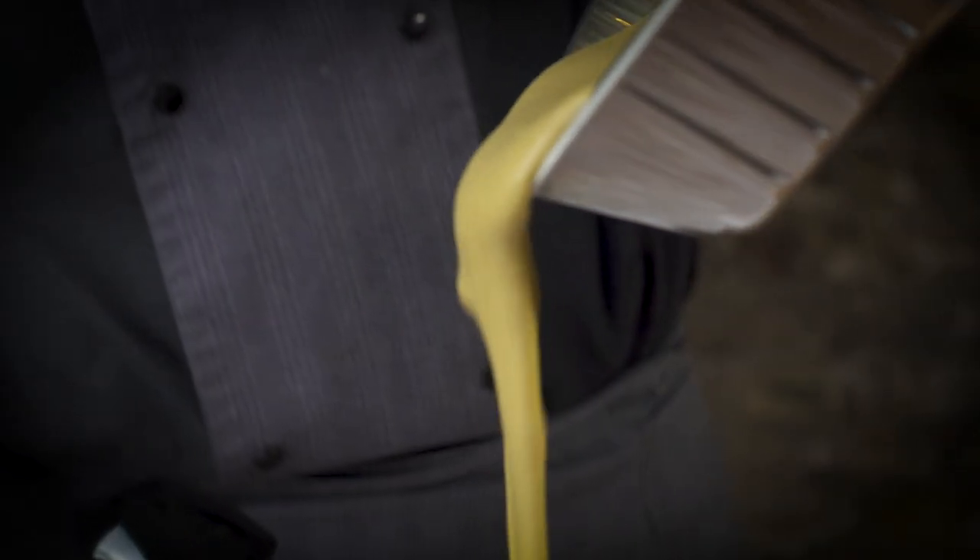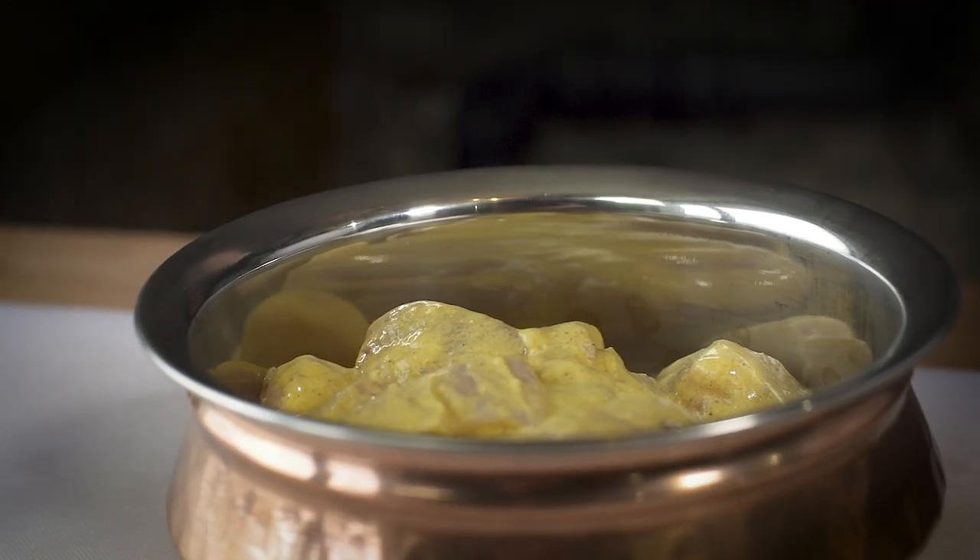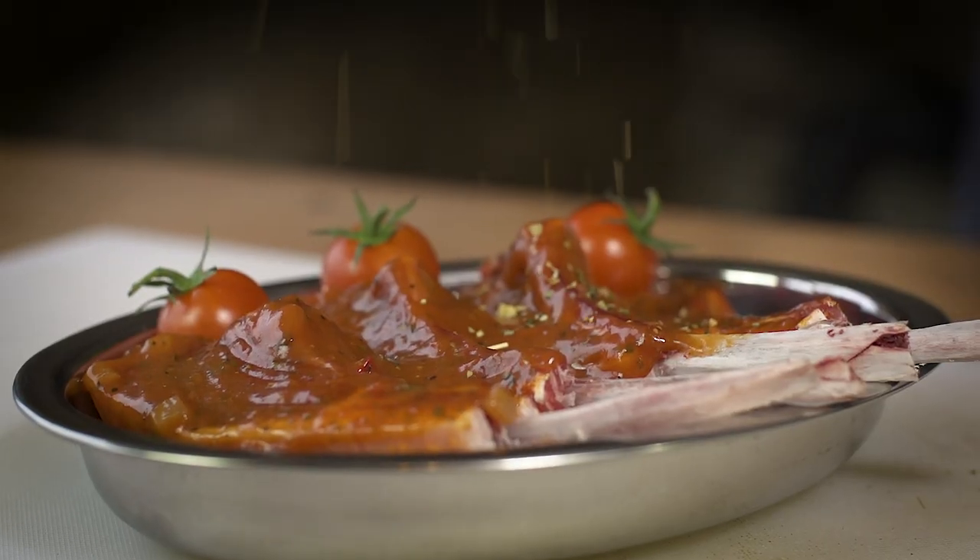Korma — a thick and creamy curry made with coconut and yoghurt, ideal for use with chicken. Rogan Josh — a medium spiced tomato based curry that's ideal for lamb and goat.